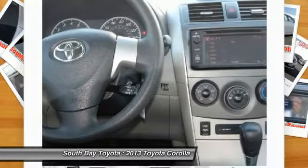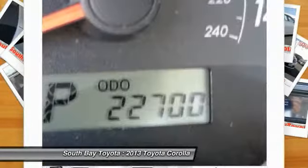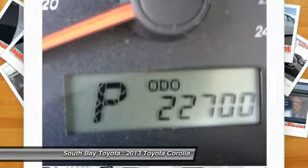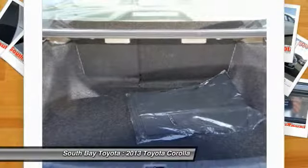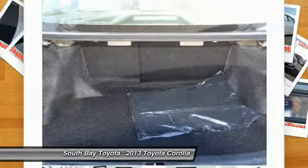Power Steering, Power Windows, Rear Window Defroster, Remote Keyless Entry, Speed Control, Speed Sensing Steering, and Traction Control. Please don't hesitate to give us a call — we value you as a customer and would love